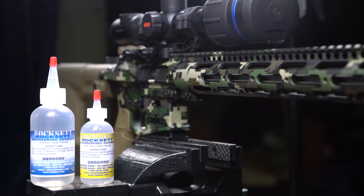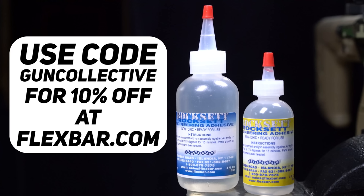Which makes it perfect for gun stuff. To get 10% off, use code GUNCOLLECTIVE at flexbar.com, or go to the link in the description or our Instagram bio. Use that same code GUNCOLLECTIVE to get your discount at checkout.